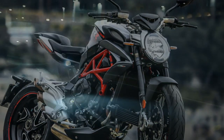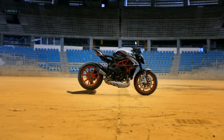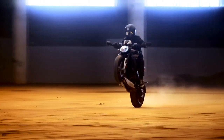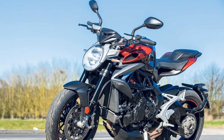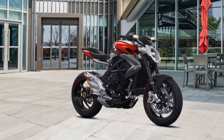One of the standout features of this motorcycle is its exceptional handling. The chassis is a masterpiece of engineering, providing razor-sharp agility while still offering a comfortable and confidence-inspiring ride. The suspension components, including fully adjustable Marzocchi front forks and a Sachs rear shock, are finely tuned to provide the perfect balance between sporty handling and rider comfort.